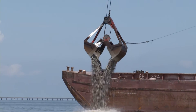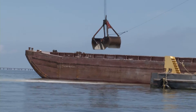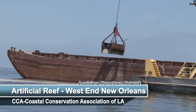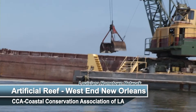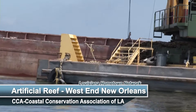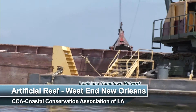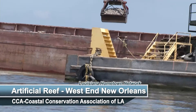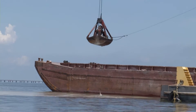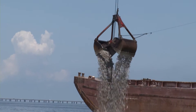Today we're unloading two barges of material. We have one barge with crushed concrete and the second barge has limestone. We're putting these materials out in a scientific pattern as established by the Department of Wildlife and Fisheries to make a hard surface on the bottom for marine organisms to attach. Lake Pontchartrain used to have abundant shell beds, but dredging back in the 70s and 80s kind of decimated the natural shell beds, and we just have soft bottoms out there now.